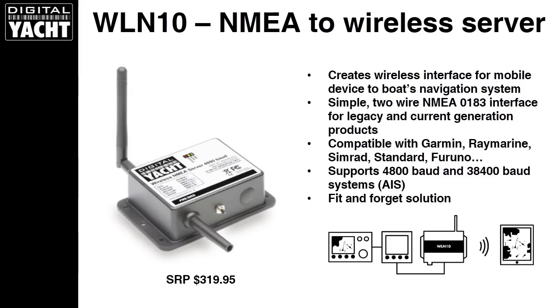We do two variants: a 4800 baud version for traditional slow-speed NMEA, and a 38400 baud version for higher-speed AIS-based systems. They can actually be programmed in the field if required, but we typically ship them as either a WLN10 or a WLN10HS to make installation easy. We like to think it's a fit-and-forget solution costing just over $300 that will bring wireless navigation to your boat.